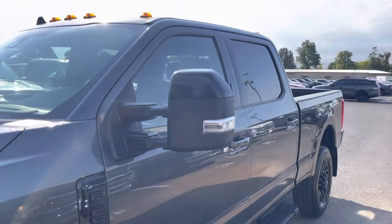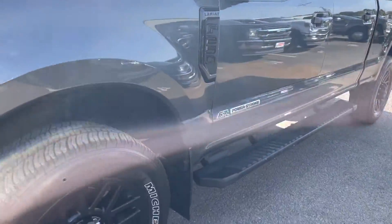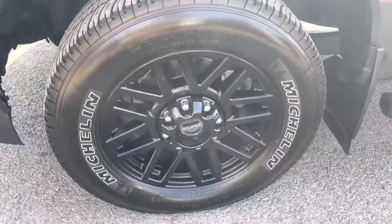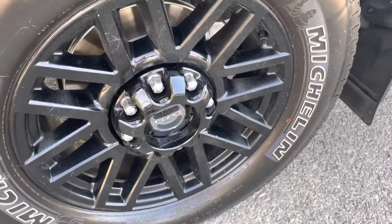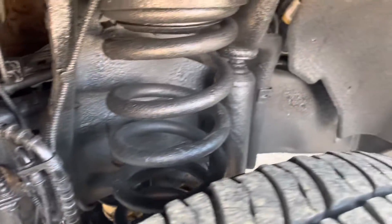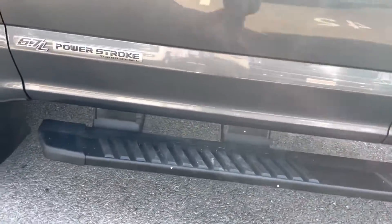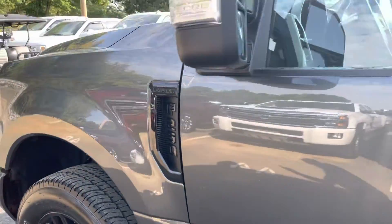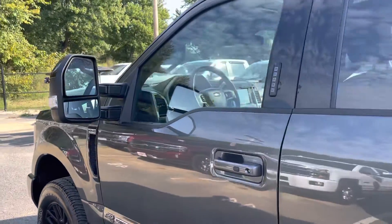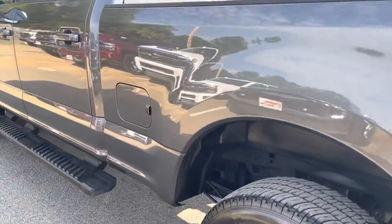Going down the driver's side, I didn't see any door dings, no major scratches. This thing has Michelin tires that are still in great shape — lots of tread left. No curb rash or damage on the front wheels, and a little quick shot underneath also — undercoated. Factory sidesteps. Of course, this thing's got that blacked-out Polariat package, so it's awesome: black wheels, black emblems, black grille, tinted windows. Factory sidesteps, as I mentioned.